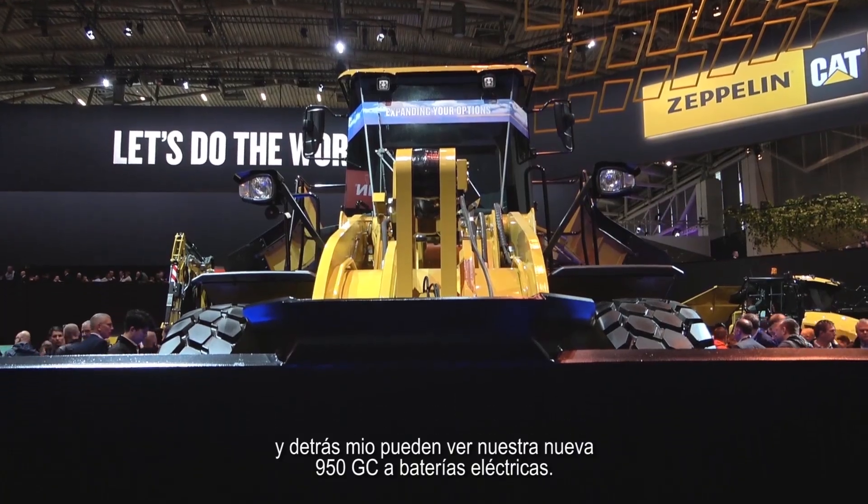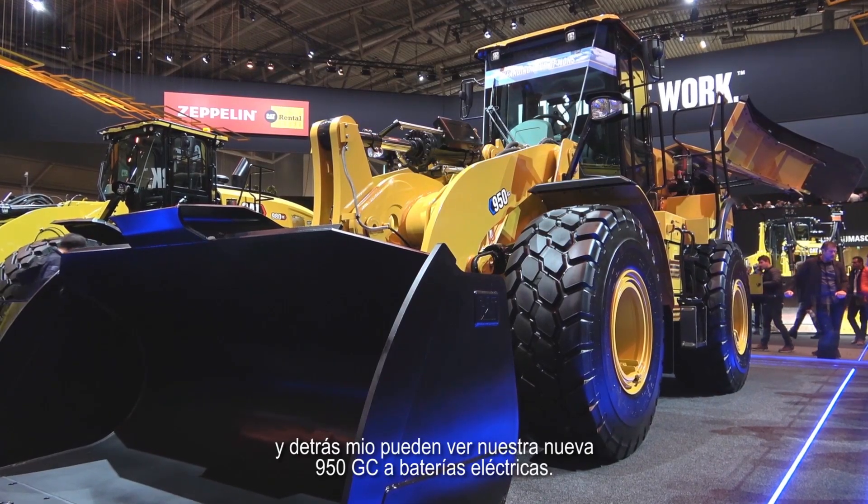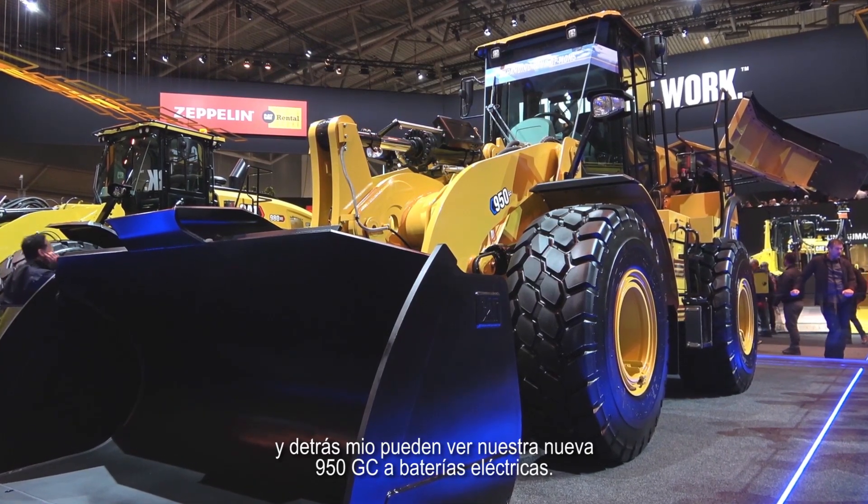My name is Thierry Brasser. I am the product and application specialist for medium wheeled loaders in Europe. And what you see here behind me is our new 950 GC battery electrical machine.